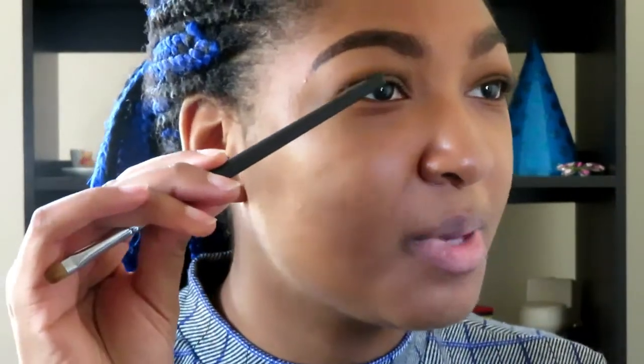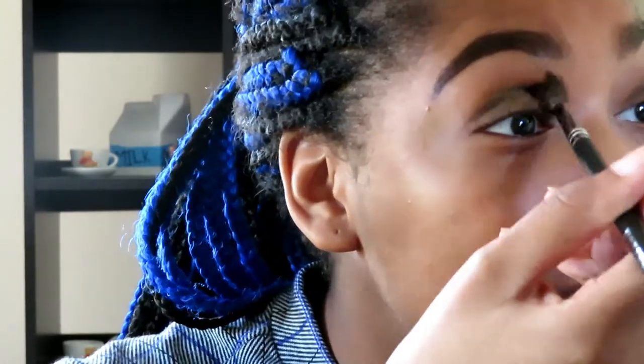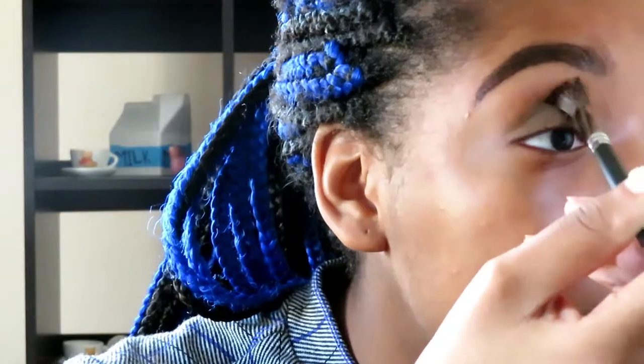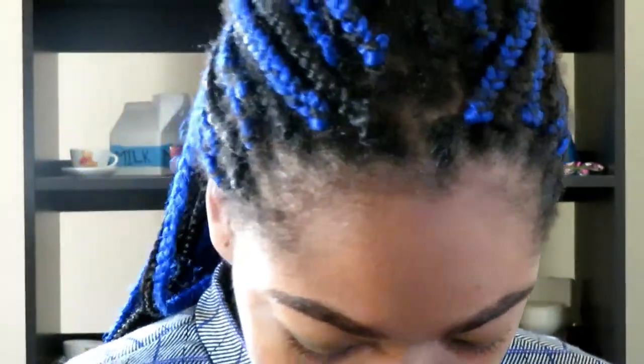Sometimes they take shimmery shades and put them on the lid. I feel like I have so much space up here that I should have blended the things higher, so I'm gonna try to do that. I'll go back into the first shade and blend it a bit higher because when my eye is open you can barely tell I've done anything. Why do I raise my eyebrows like this? I don't know, I just feel like that's what you're supposed to do.